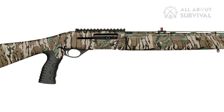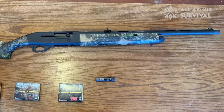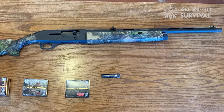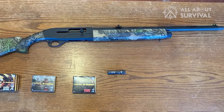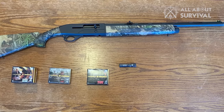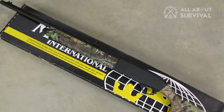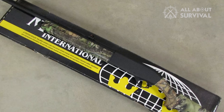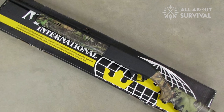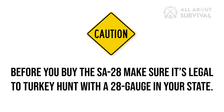An oversized bolt handle makes it easier to quietly slide the action forward as you chamber a round. Finished in Mossy Oak Greenleaf camouflage, the SA series is the only current production Mossberg line that uses a cross-bolt safety — all other models have a tang-mounted safety. The SA-20 is also available in a non-pistol grip variant, which makes it a half-pound lighter at 5½ pounds than the pistol grip version. A word of caution before you buy the SA-28: make sure it's legal to turkey hunt with a 28-gauge in your state.